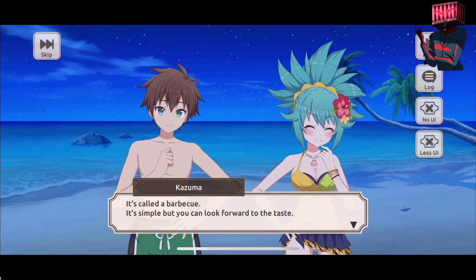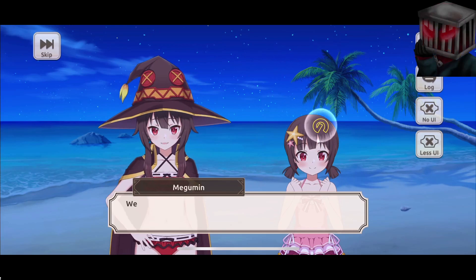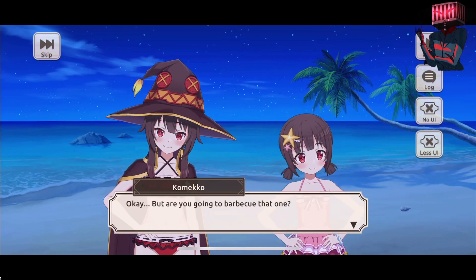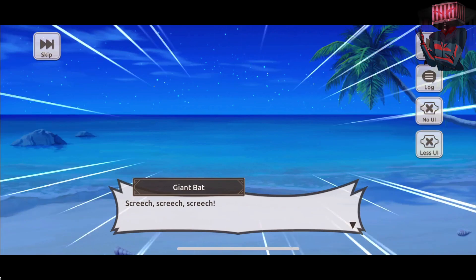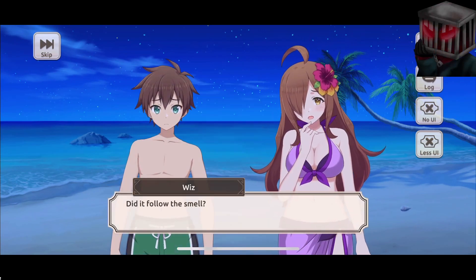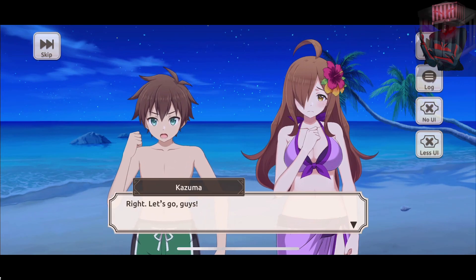Kameko, please don't eat it raw here! That night - it smells good. So you cook the ingredients on the steel wires like this. Barbecue! It's called a barbecue. It's simple but you can look forward to the taste. Screech screech screech screech - a giant bat! There's no way we're going to cook that. Did it follow the smell? I think we're going to eat after a battle - right, let's go guys!